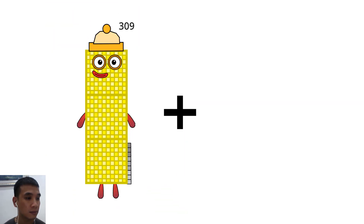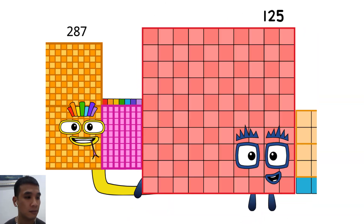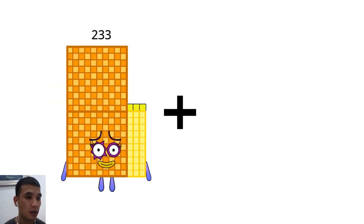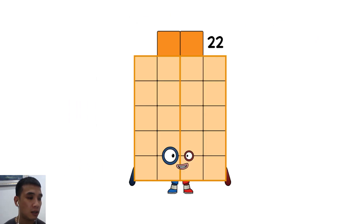287 plus 125 equals 97. 233 plus 104 equals 22.